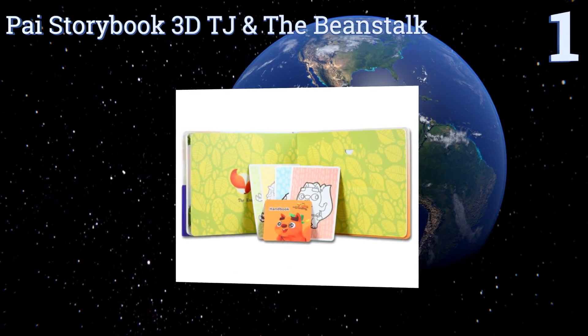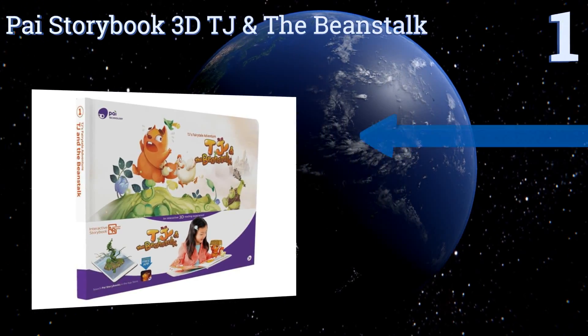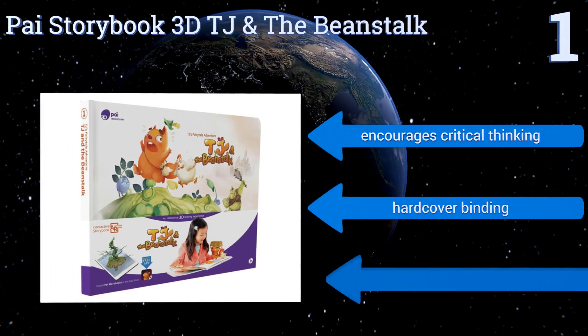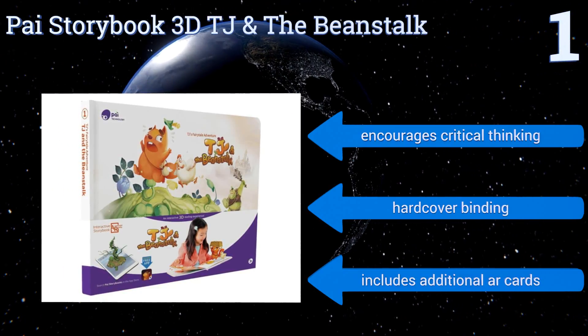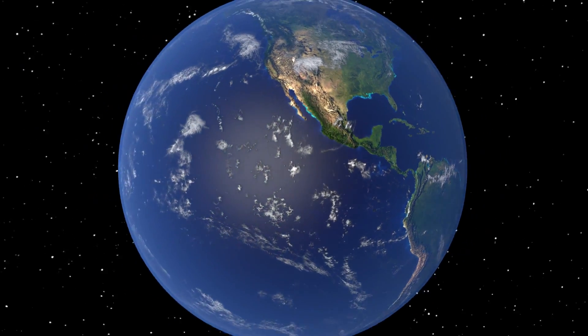Taking the top spot on our list, the Pie Storybook 3D 'TJ and the Beanstalk' is a clever reimagining of the classic Jack and the Beanstalk fairy tale. Among other things, the free interactive app will allow your kids to actually watch the magic beans grow to a towering stalk right in your living room. It encourages critical thinking and comes with a hardcover binding and additional AR cards.